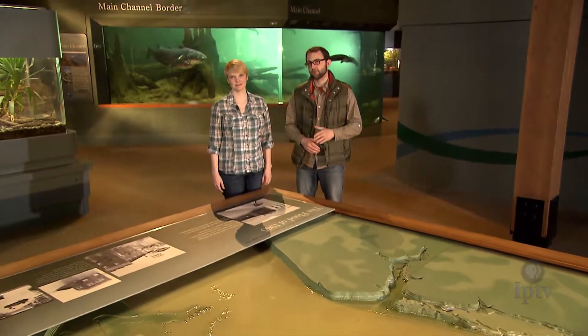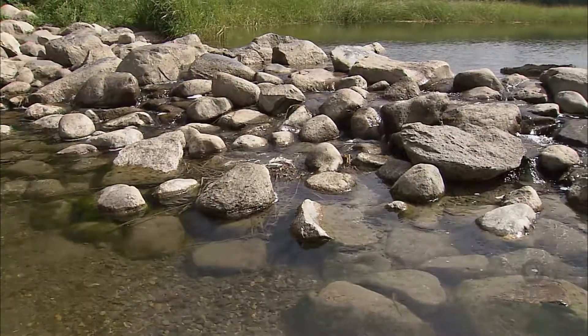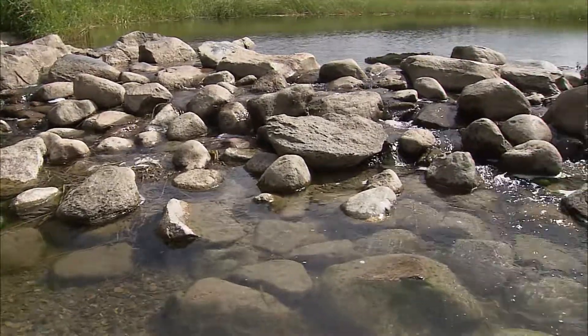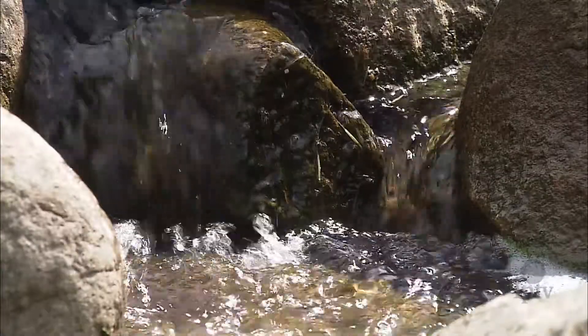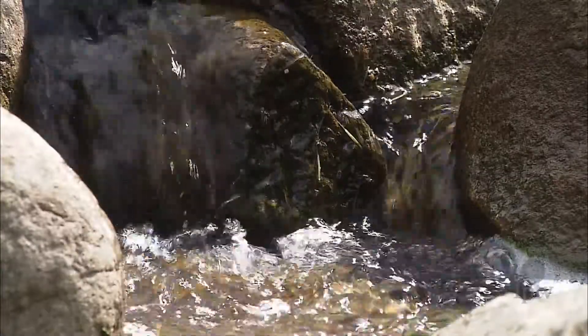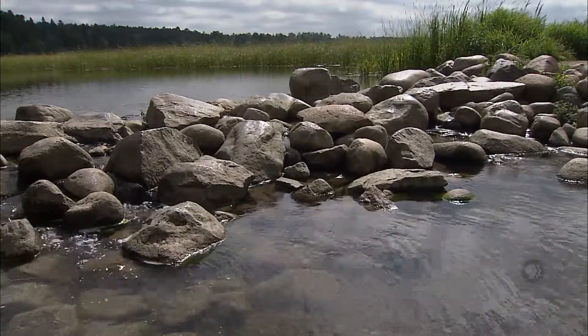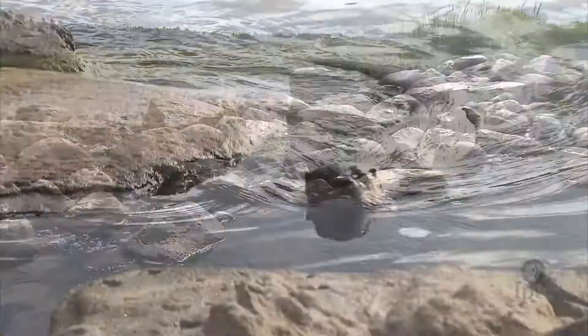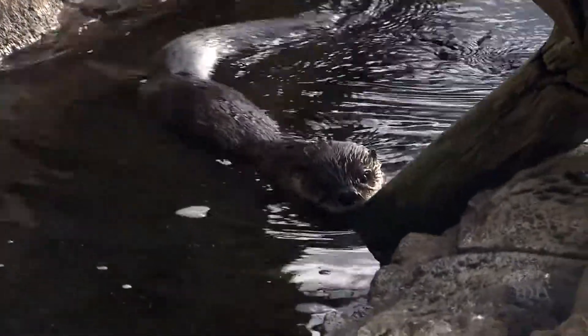It's estimated that a raindrop that falls near Itasca State Park travels for 90 days down the Mississippi River before reaching the Gulf. Those headwaters of the Mississippi trickle through a series of stones at Itasca State Park — a far cry from the vast expanse that flows past Iowa, or the salt water of the Gulf of Mexico, but each ecosystem is on full display in Dubuque.